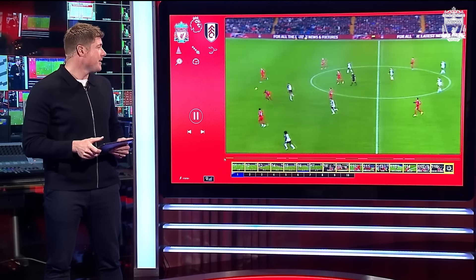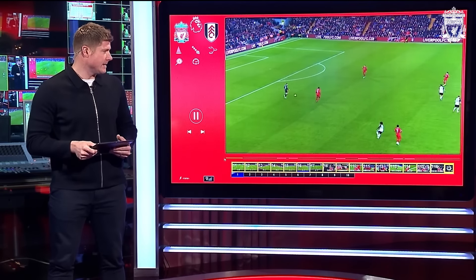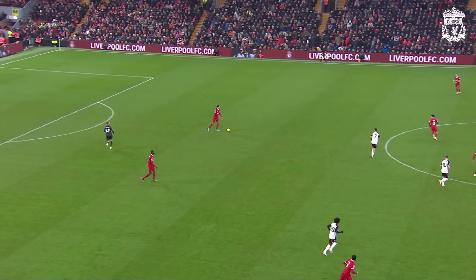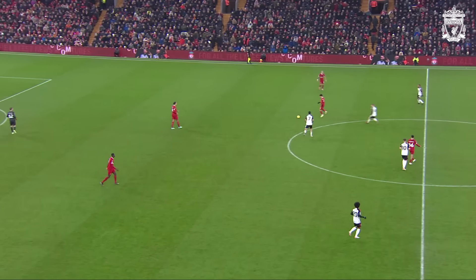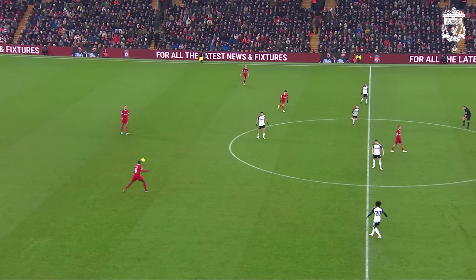This was another great goal. We can see here — we mentioned about Kelleher being involved at the start. He plays the ball to Virgil van Dijk. There's the involvement from Endo — only a brief one, a little touch. He's playing defensive midfield but he thinks, why not? I'll make this run forward and go and join the attack and see what there is for me.